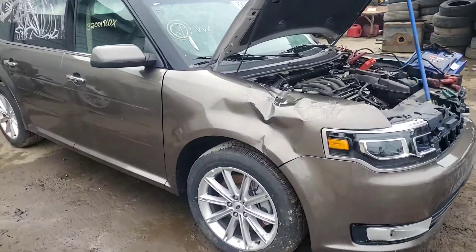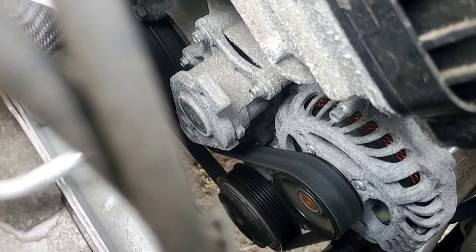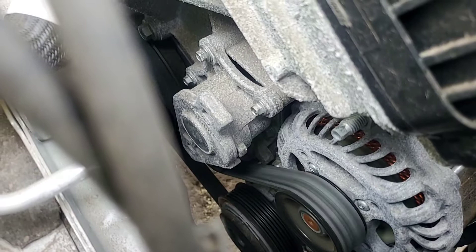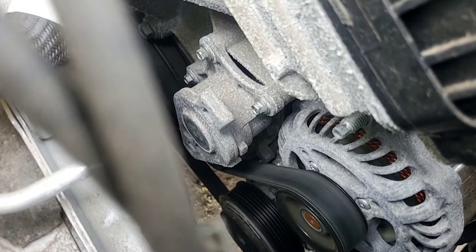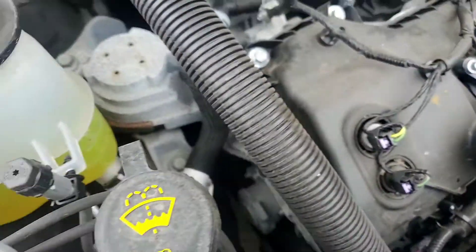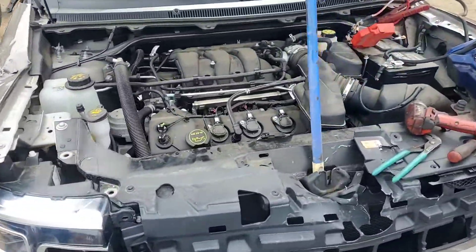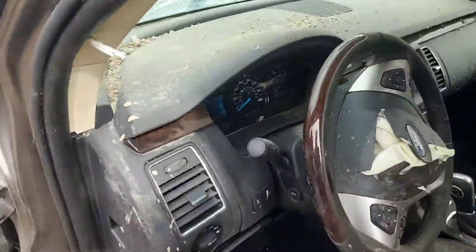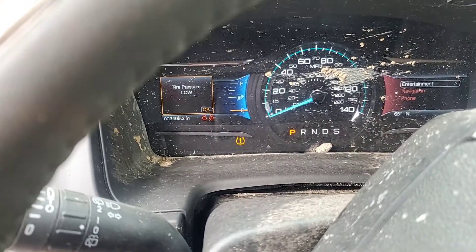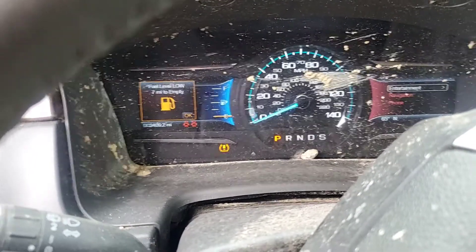2019 Ford Flex. Good motor, good trans. 3,400 original miles.